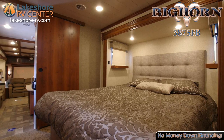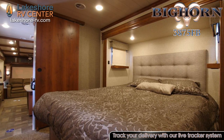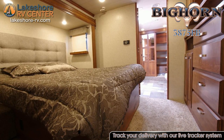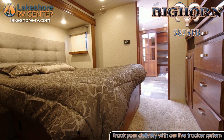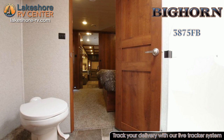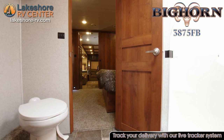On the upper level of the Bighorn 3875 FB is the master suite. Here you will have a comfortable king bed with a memory foam mattress that lifts up to offer added storage space. The LED reading lights over the bed make it easy to snuggle in with a good book.